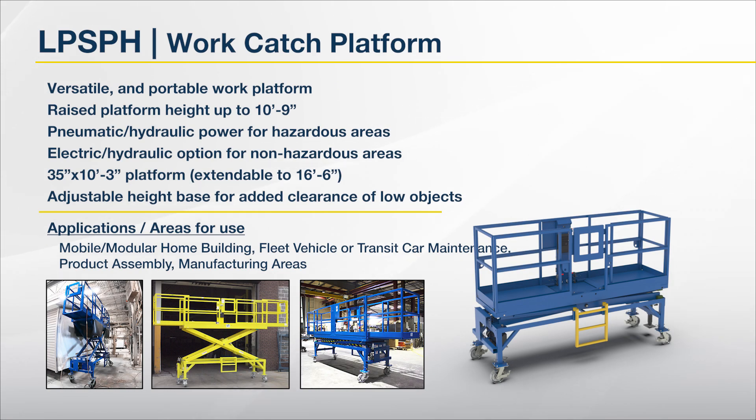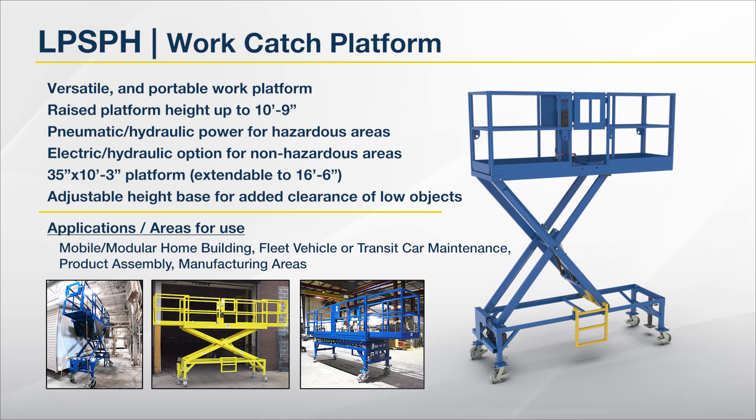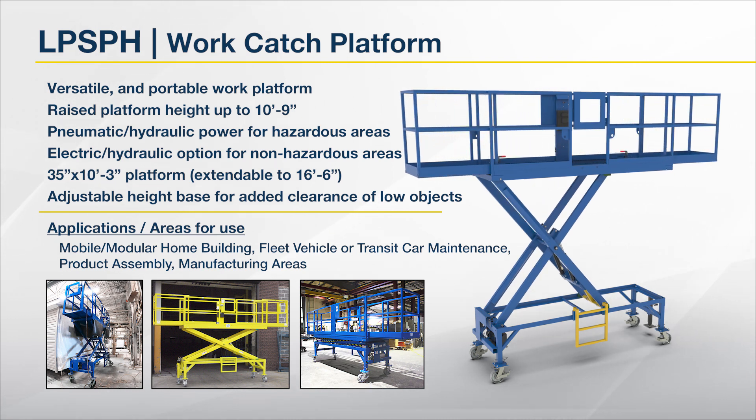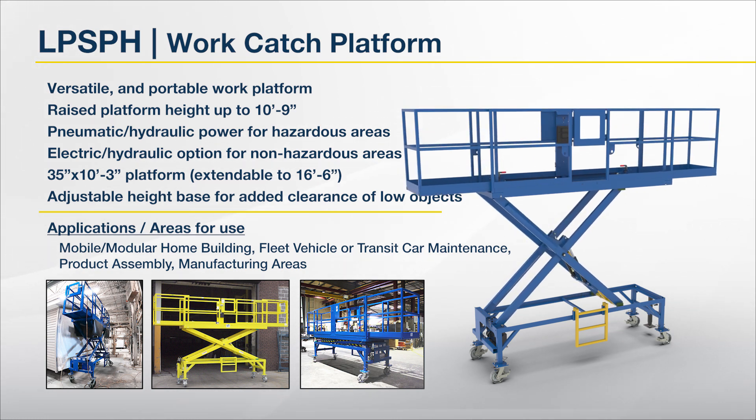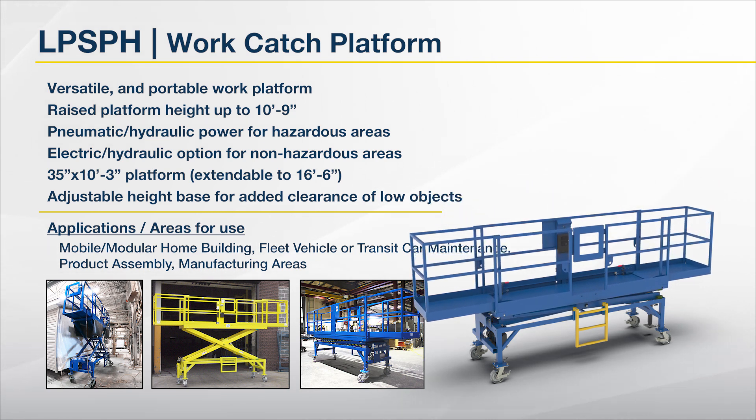Fifth in line is the LPSPH, a versatile and portable work platform. Raised platform height up to 10 feet 9 inches. Pneumatic hydraulic power for hazardous or industrial areas. Electric hydraulic power option for non-hazardous areas. 35 inch by 10 feet 3 inch platform, extendable to 16 feet 6 inches. And an adjustable height base for height clearance of low objects.